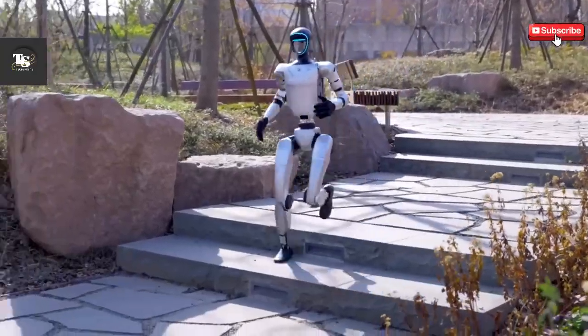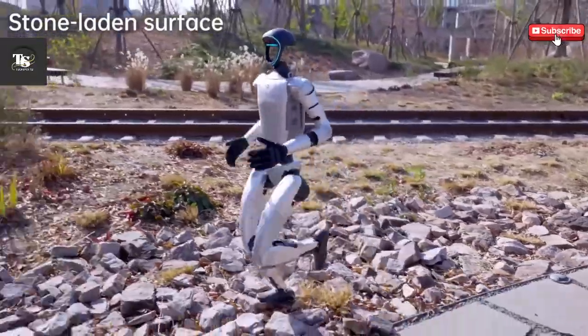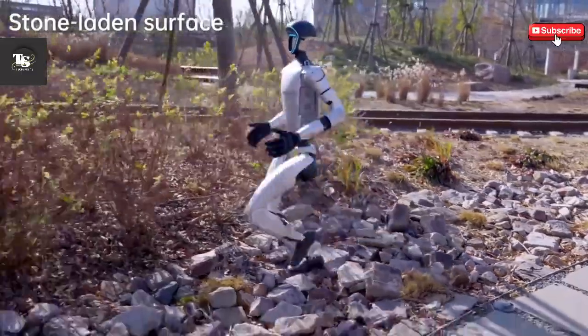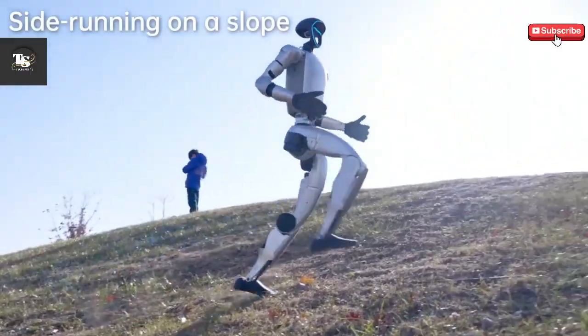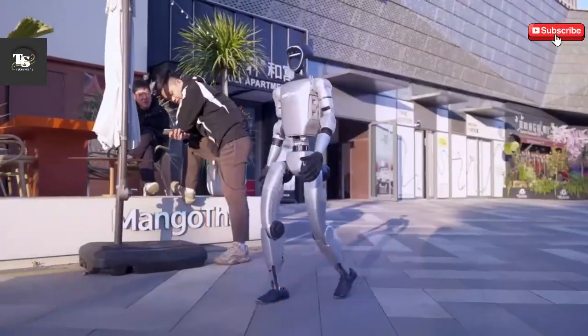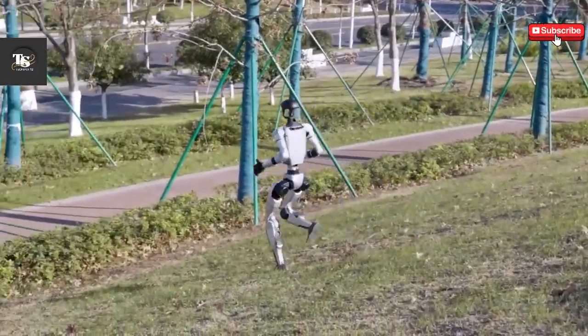This upgrade propels the Unitree G1 Bionic into the future of AI-driven robotics, redefining what is possible in humanoid automation. Experience cutting-edge technology that seamlessly integrates agility, intelligence, and endurance, making the G1 a true revolution in the world of robotics.